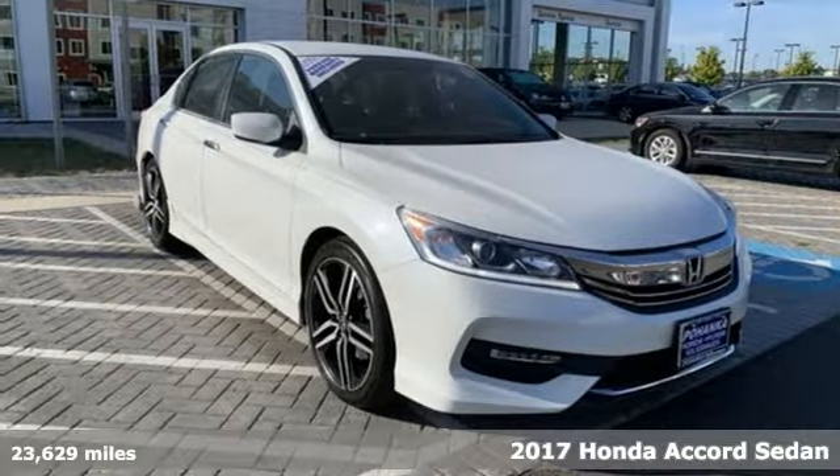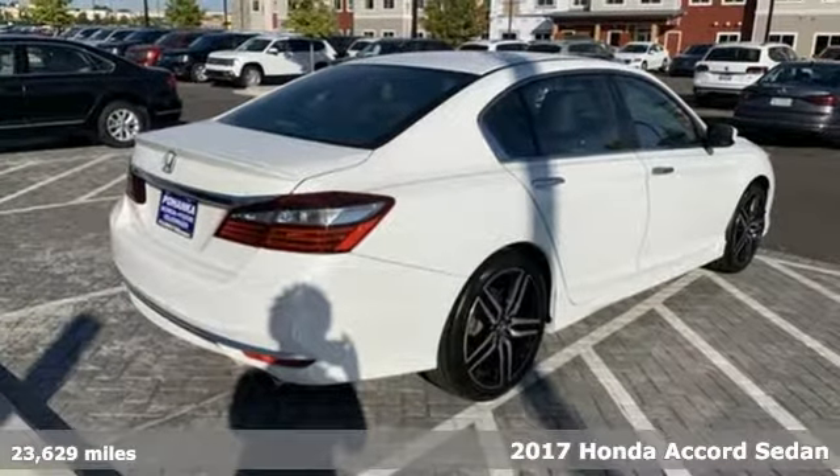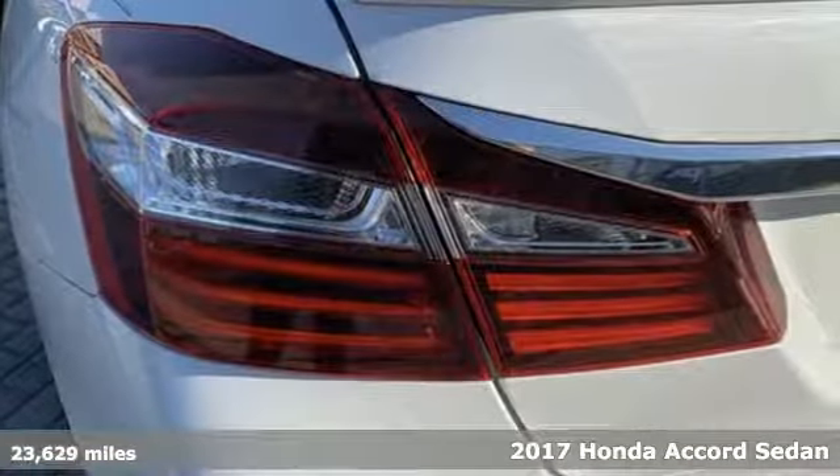Here's a 2017 Honda Accord Sedan. Honda has a world-renowned reputation for reliability. It comes with great features you'll love.